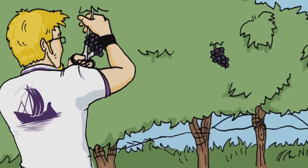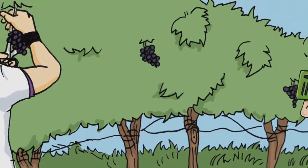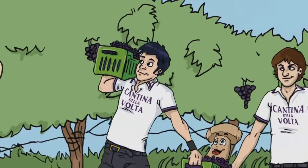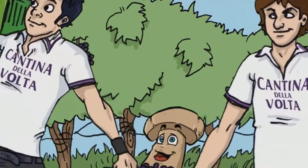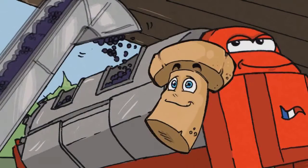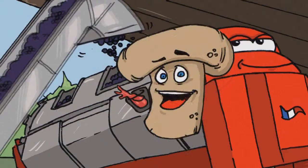A group of experts select and pick only the best bunches of grapes, placing them in crates weighing a maximum of 15 kilograms, to prevent the grapes from being squashed or damaged. The grapes are then placed on a conveyor belt, which takes them slowly into a French wine press, which presses them gently to obtain the must.